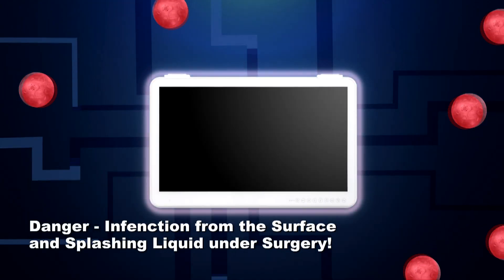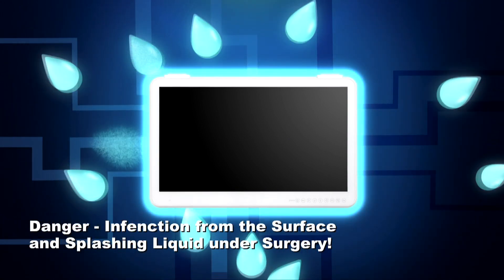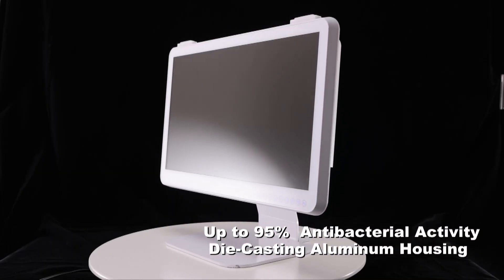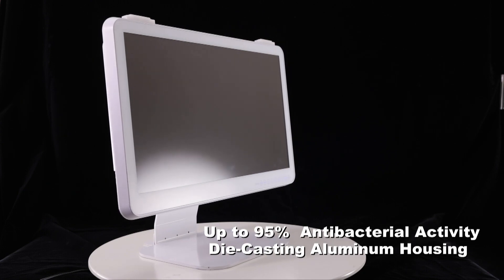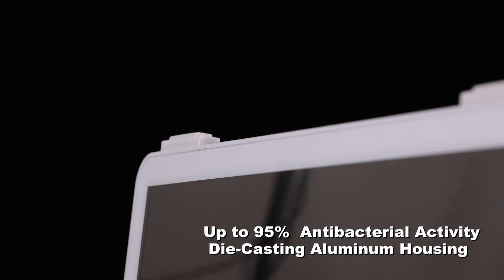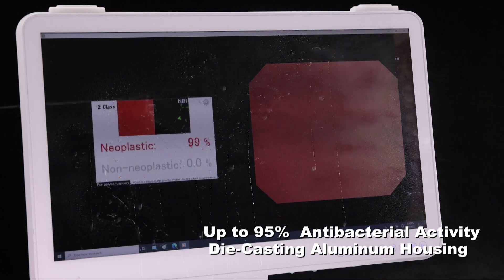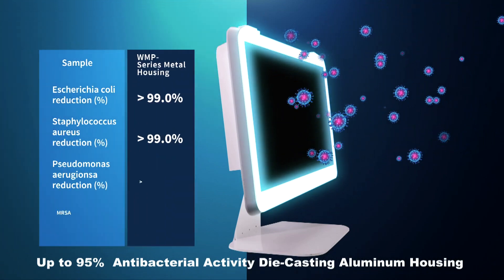First of all, the OR must be equipped with antimicrobial housing to avoid infection, and a dust-tight, splash-resistant front bezel is a must to ensure smooth surgery. Wincom designed the medical OR PC series, upgrading to elegant aluminum white antibacterial housing with a fully sealed, round-angle waterproof six-sides design with special IO cover. The patented design achieves antibacterial performance up to 99%.